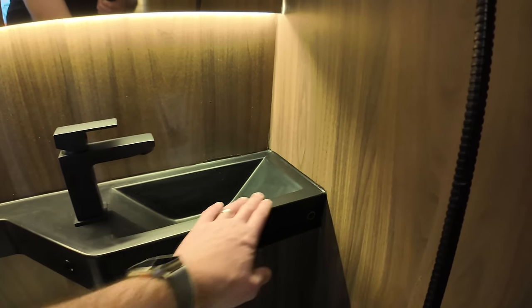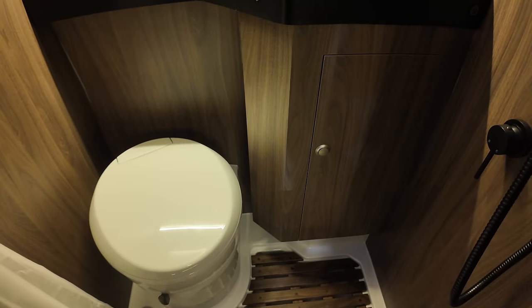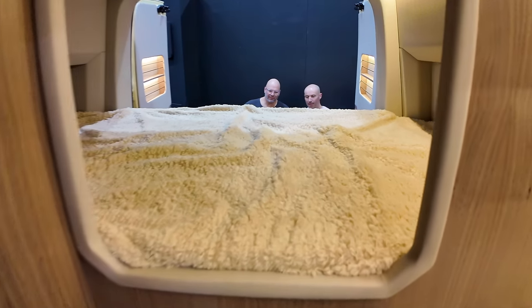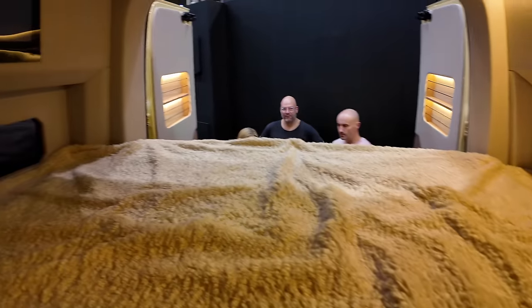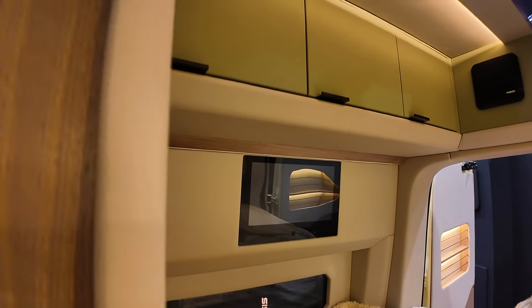There's a ladder here which lifts and folds away — just superb attention to detail. Quick look in the bathroom — it's like being in a Scandinavian, posh Airbnb, honestly. Absolutely incredible. I love all the black fittings. Sculpted sink. There's still a Thetford toilet in here. An integrated TV on this side. And they've even put glass in the roof so you can see the stars when you're in bed.